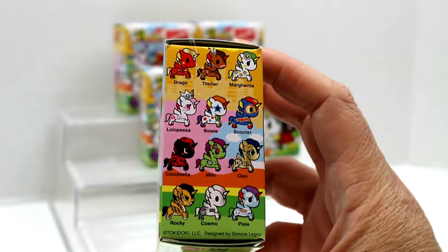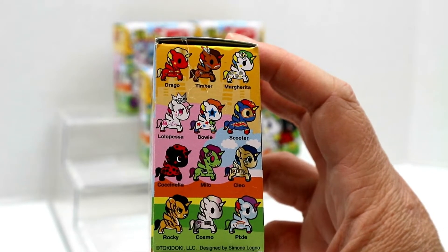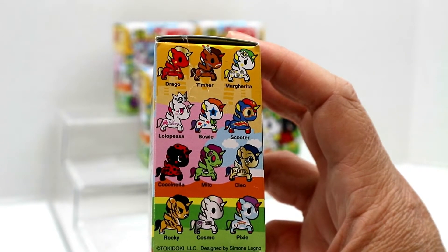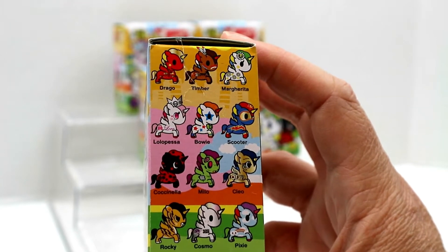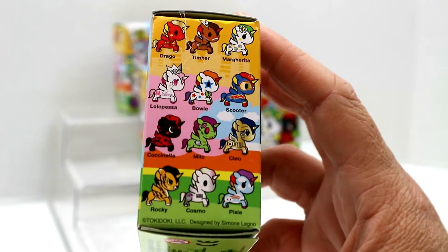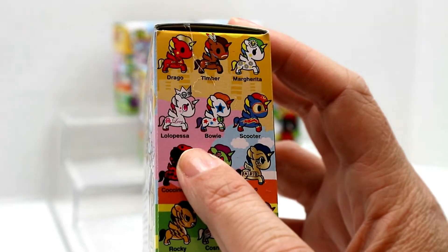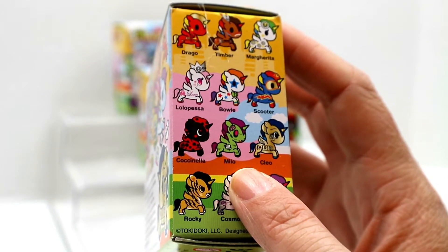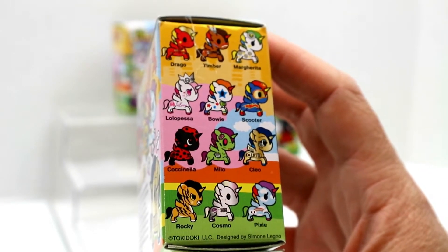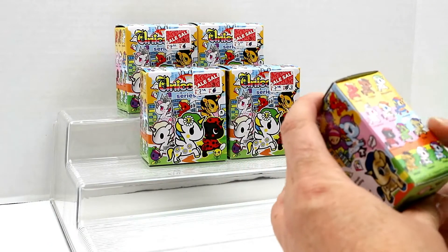You can get Drago, Timber, Margaretta, Rita, Lolo, Pezza, Bowie, Scooter, Cochinella, Milo, Cleo, Rocky, Cosmo, and Pixie. The ones I would like to have are Pixie, Lolo, Pezza, Bowie, and Milo — he looks like a little zombie thing. Cleo looks pretty cool, kind of gold. Margarita looks cute too. I want everyone on the box but I can only get five.